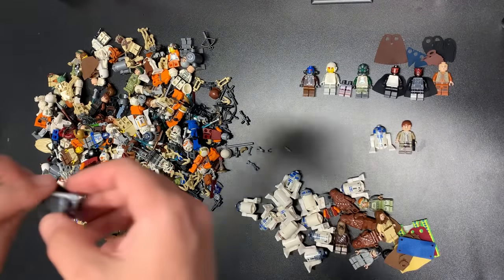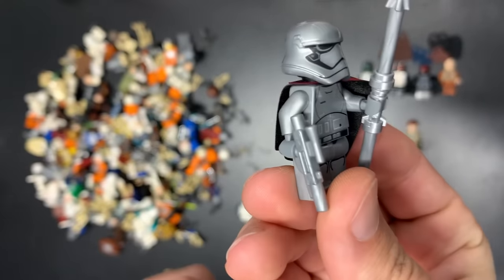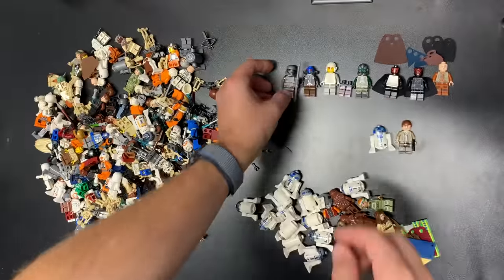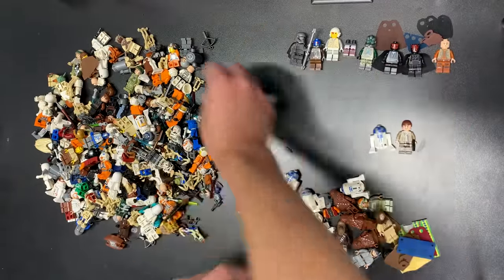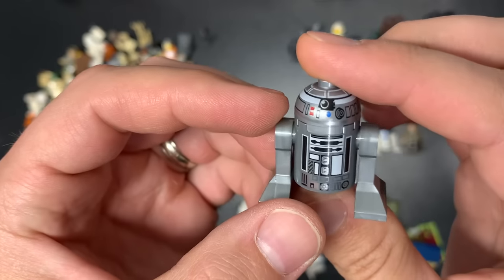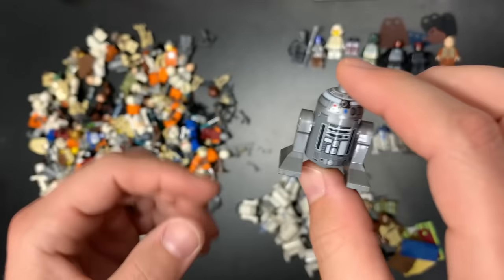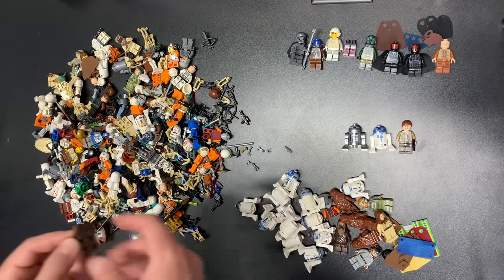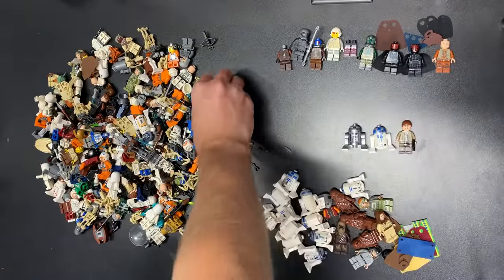We have the pointed mouth Captain Phasma with spear and blaster already - man, this one is really good too. This haul is shaping up to be absolutely fantastic. Who's that - the new one? Wait, why does that look weird? I don't have to look that up - that actually could be a really, really good astromech. We have Plo Koon here, he is not cracked - excellent, I will take not cracked Plo Koon any day of the week.